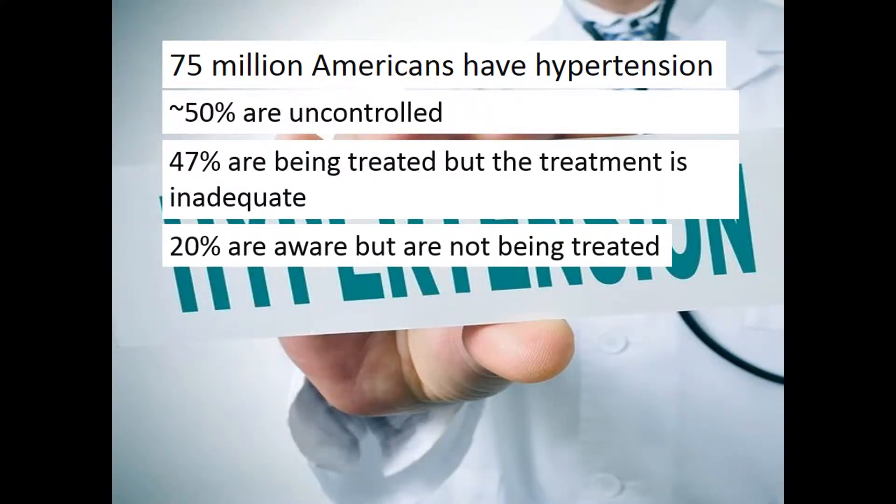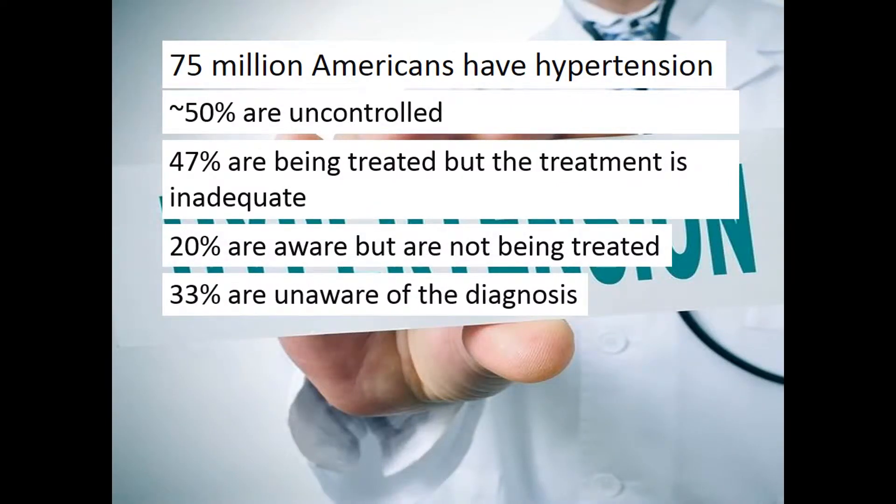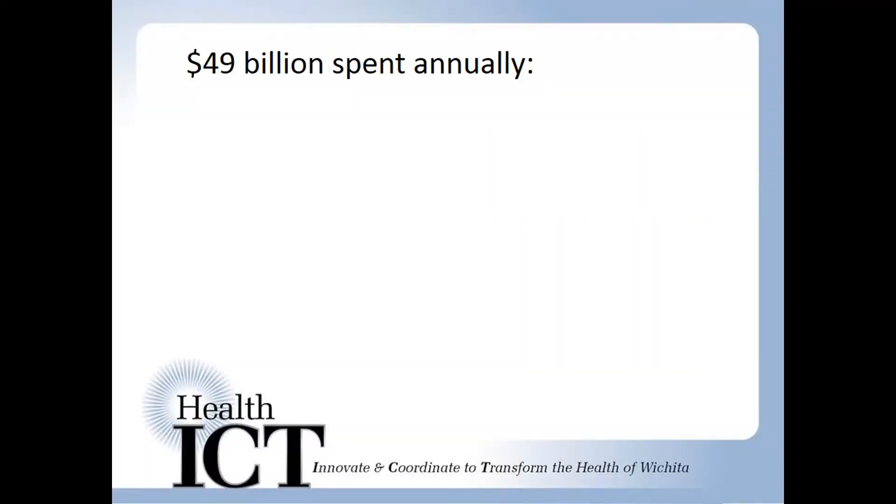20% are aware of their hypertension but are not being treated for it at all, and about a third are completely unaware of the problem. As a country, we spend $49 billion a year on health care costs related to hypertension, both directly and indirectly.